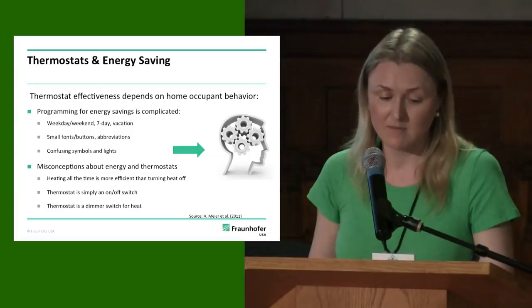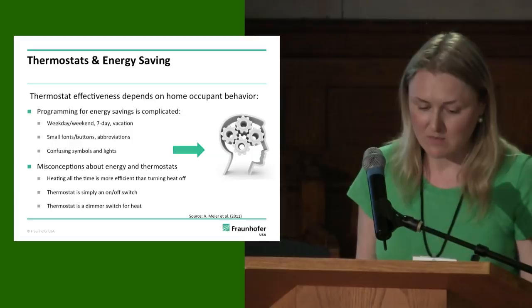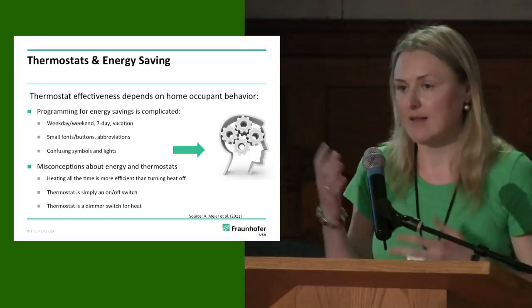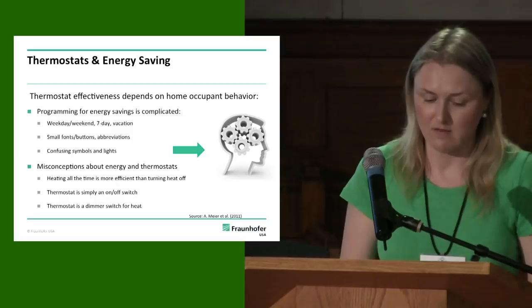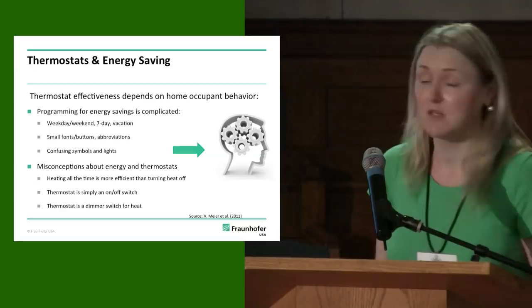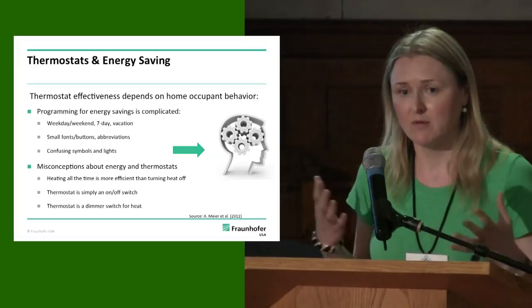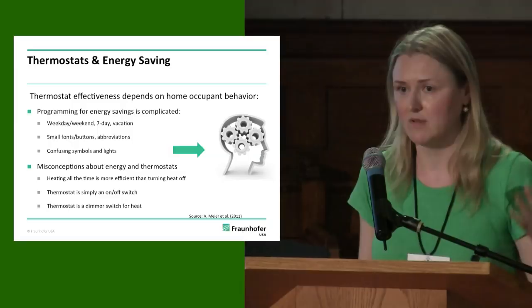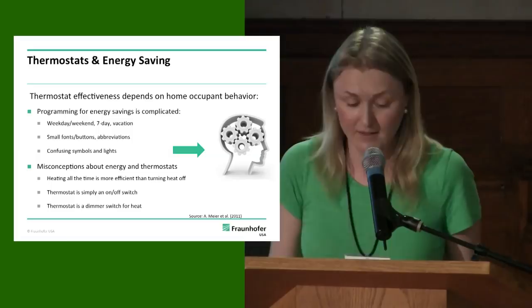There's a variety of programs — weekday programs, weekend programs, seven-day programs, vacation programs. We know from research by Ellen Meyer that people don't understand the abbreviations, the buttons are small, the fonts are small, and the symbols and lights are really confusing. Beyond that, there's a cognitive component: people have a lot of misconceptions about energy and thermostats. Many think heating all the time is more efficient than turning the thermostat off, or that the higher you crank up the temperature, the faster the building heats up. And those misconceptions are held by educated people — some of them are even engineers.